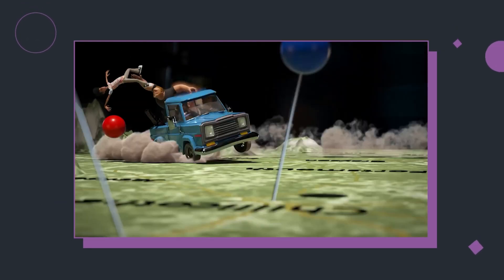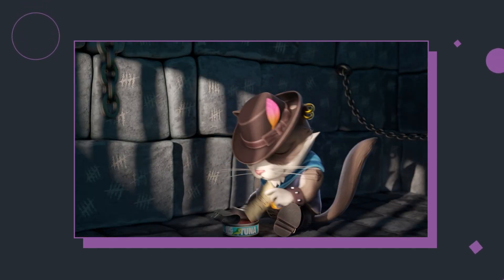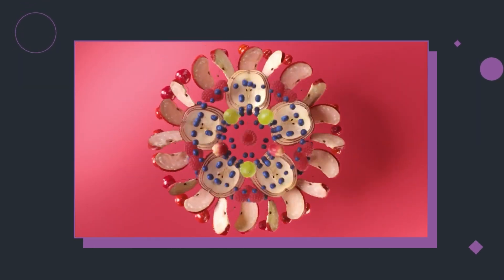Hi there, I'm Zach Evans and I am the lead artist at Bomber Studio. Bomber Studio is an independent creative 3D production studio. We work on motion graphics, 3D character animation, video game cinematics, music videos and short film animation.